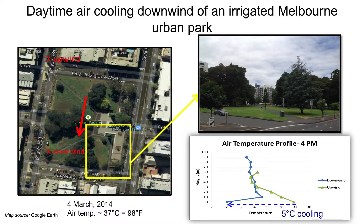Water-sensitive urban design features that provide cooling at the surface can also influence the lowest part of the atmosphere. In a central urban park in Melbourne on a very hot day in late summer — with temperatures close to 37 degrees centigrade, almost 100 degrees Fahrenheit — we flew a drone with a temperature sensor on the upwind and downwind sides of the park. We found there was about a five degree cooling on the downwind side, demonstrating that these features can have a dramatic impact on both surface and low-level air temperatures.